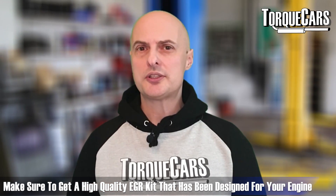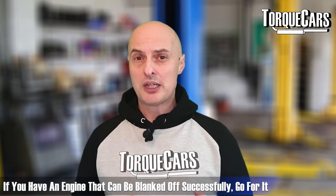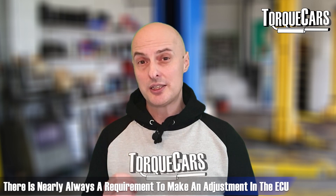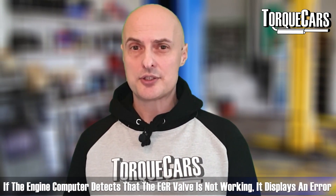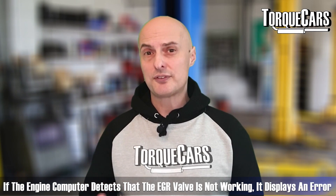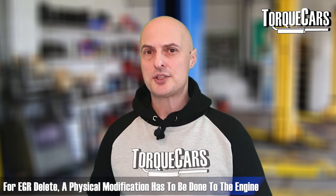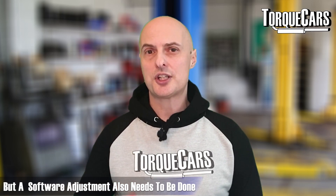Do your research carefully and make sure you get a good quality EGR kit designed for your engine. If you have an engine you can successfully blank off, by all means go for it — but there's nearly always a requirement to adjust the ECU. If the engine computer detects the EGR valve isn't working properly, i.e. it's been blanked off, it will flag up an error and may even back off on performance. So EGR deletes are both a physical modification and require a software adjustment.